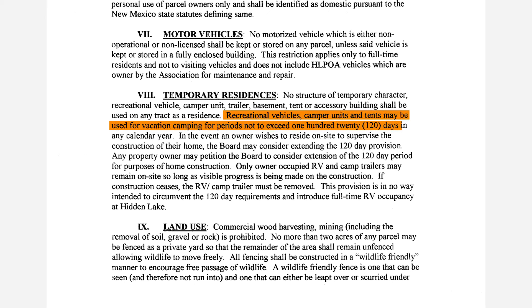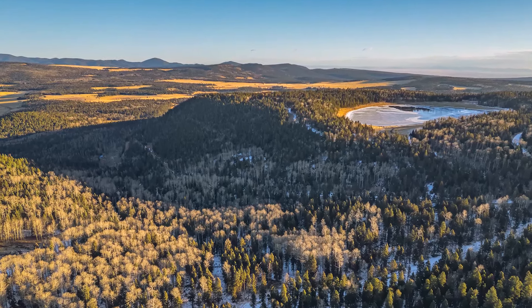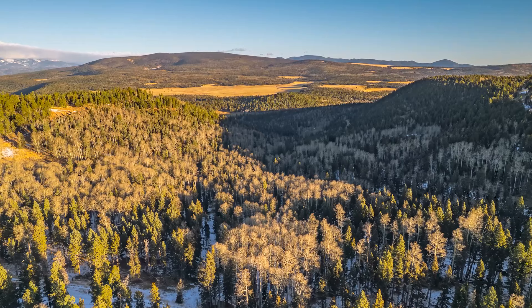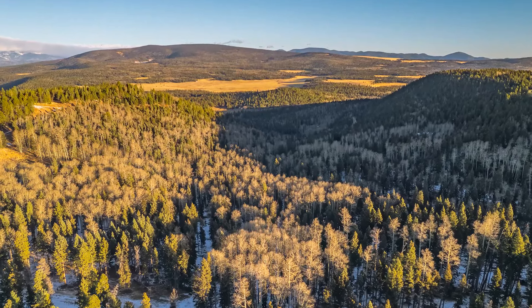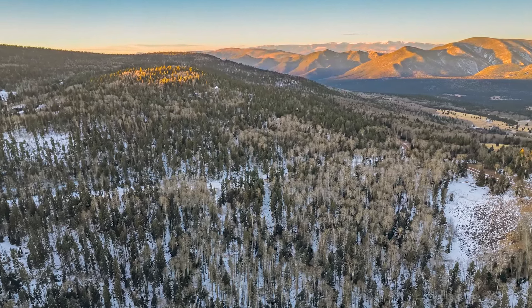Most notably within these covenants is the fact that — shockingly — RVs, campers, and tents are acceptable for up to 120 days. This is always the case when you're building a permanent structure, as you're allowed to live in something part-time while that process is underway. But it's interesting that they do actually allow these properties to be used recreationally throughout the year, again for limited periods such as 120 days. It should be noted that anyone researching zoning within a region governed by a property owners association should know that whenever county zoning and POA regulations conflict, the more restrictive of the two will normally supersede the others.